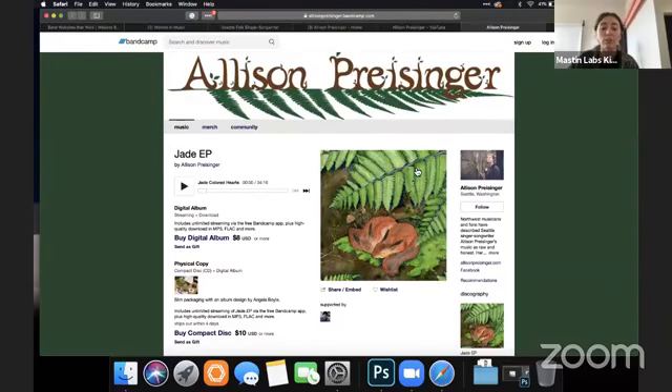I want to know that when I land on your website or your Bandcamp, it's you. The ways we signal that is through our brand colors, our fonts, and the images that we use. My initial impression landing here on Bandcamp is that it may not be the same artist as the website I was just on.